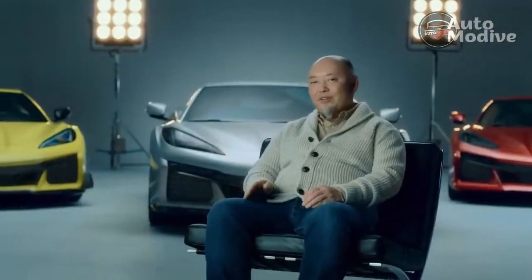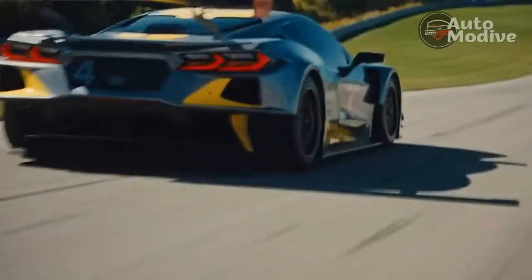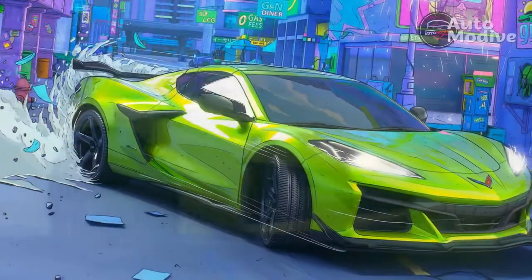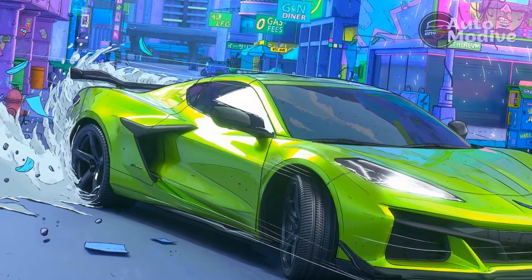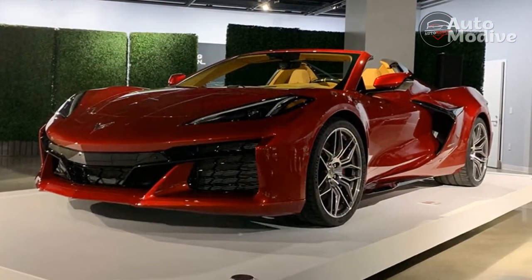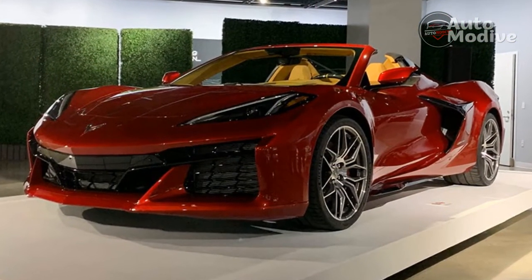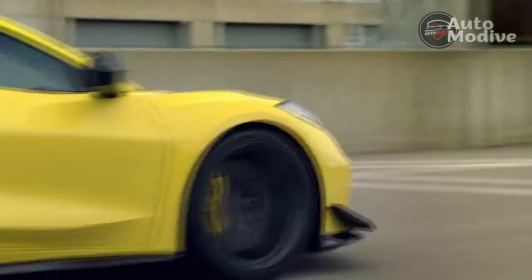Despite the car's extra power, track-focused aerodynamics limit its top speed to just 1 mph faster than the Corvette Stingray at 195 mph, and that falls slightly to 189 mph with the carbon fiber aero package. Chevrolet developed the C8 Corvette from the start with the Z06 in mind, so nothing had to be done to the platform to contend with the extra power and greater dynamic loads it would enable. The suspension geometry also didn't change, but changes were necessary to the brakes, suspension tuning, steering, and aerodynamics.